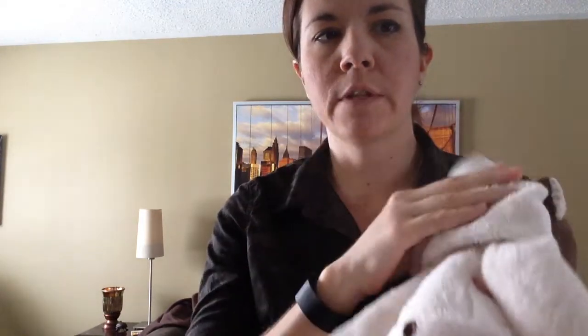Instead of having the zipper in the back, his zipper is down the front. So you open him up, the scent pack goes right inside and when you zip him back up he's going to be lovable and smell great in your child's room. This would be a really amazing and sweet little buddy for your child to find on Easter morning.